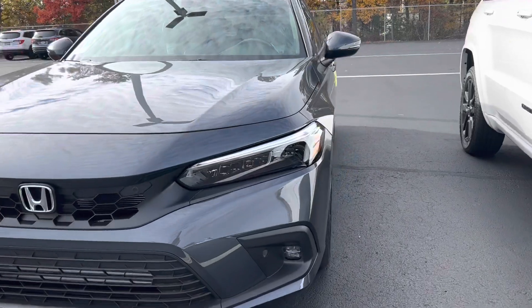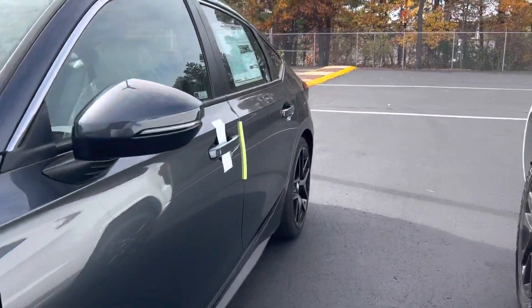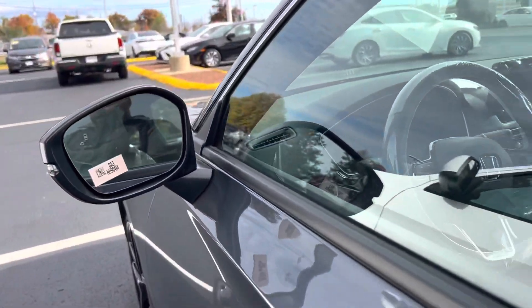Got the LED lights, LED fog lights, the nice alloy wheels, and blind spot monitoring.